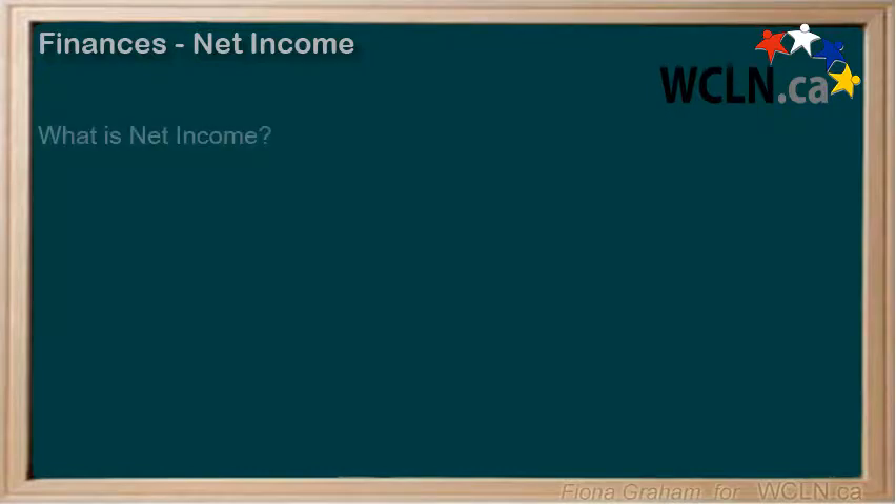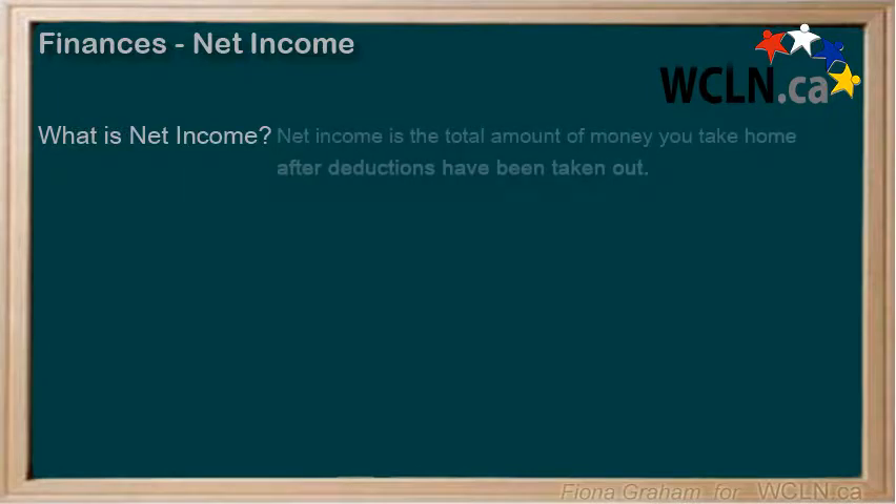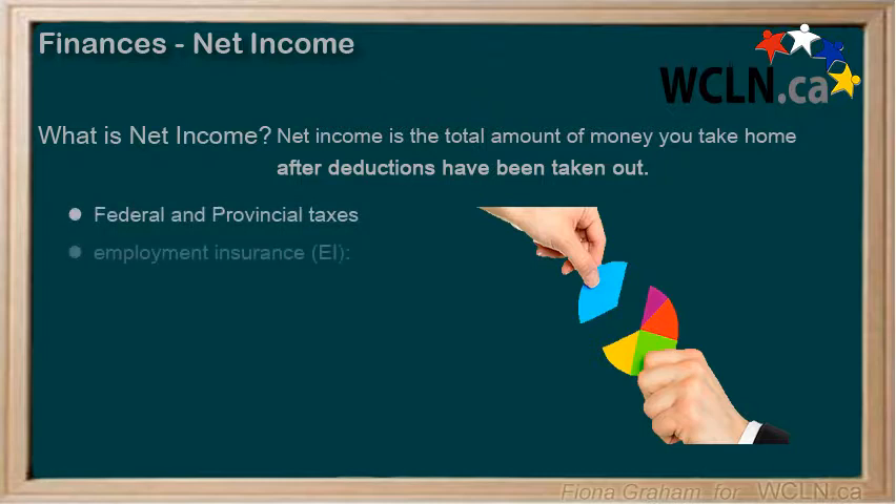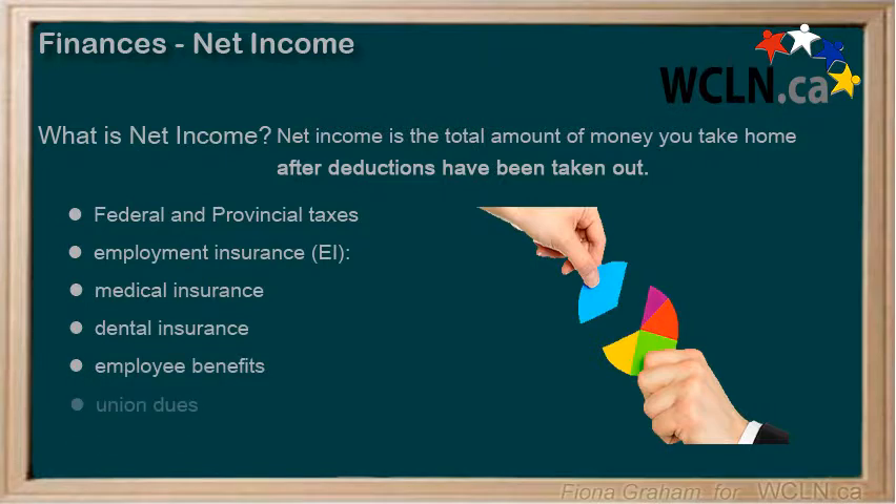What is net income? Net income is the total amount of money you take home after deductions have been taken off your paycheck. These deductions can include federal and provincial taxes, employment insurance, medical insurance, dental insurance, benefits, union dues, and other deductions, depending on where you work.